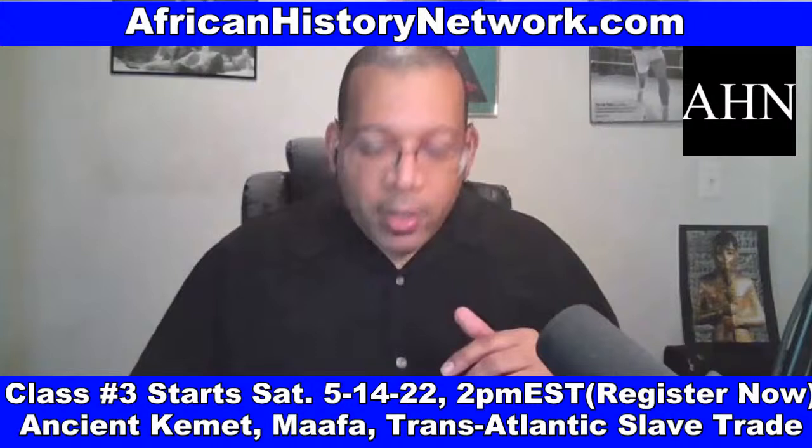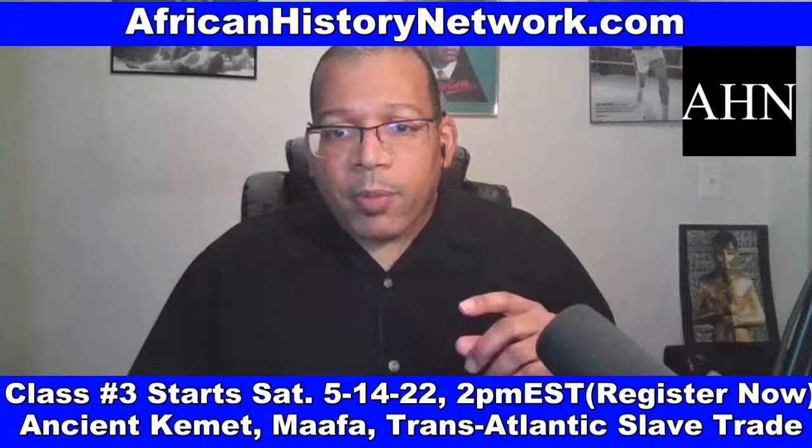How do y'all like this type of information? Who still needs to register for this 10-week online class? As soon as you register, you can watch the class we did last week. I'll post the link here again, and we also have a bundle pack when you register for both classes for only $100.